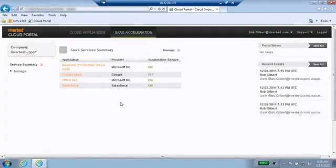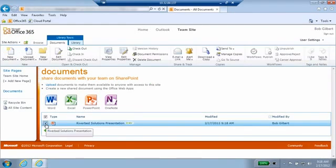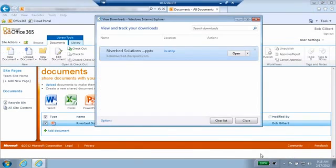My Steelhead appliance in my office has now connected to the Steelhead Cloud Accelerator located in the Akamai Point of Presence near the Microsoft Cloud. Now that we have optimization enabled, let's try downloading the same file as before. As you can see, there is no need to fast forward this operation like we did before. That was lightning fast.